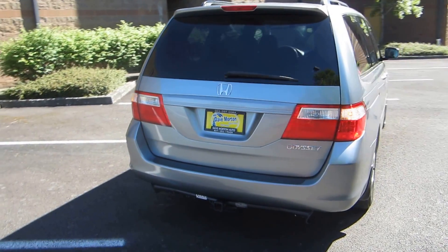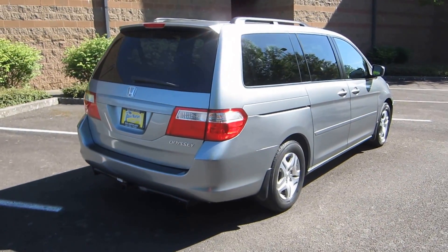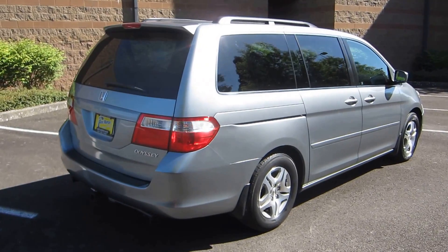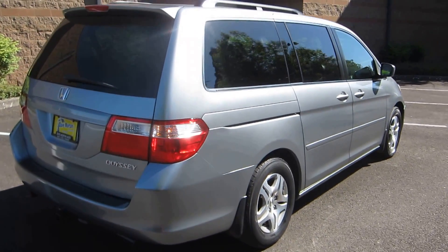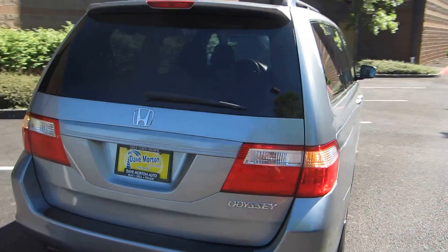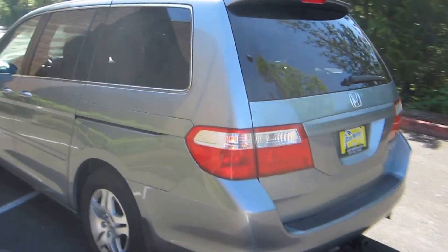Did I mention this minivan has a tow package with a two-inch receiver? Haul your boat, tent trailer, wherever you need to go this summer. Really, really nice little van. Let's walk around and get a peek at the inside.